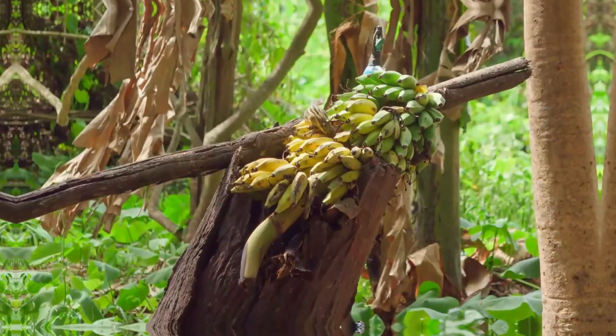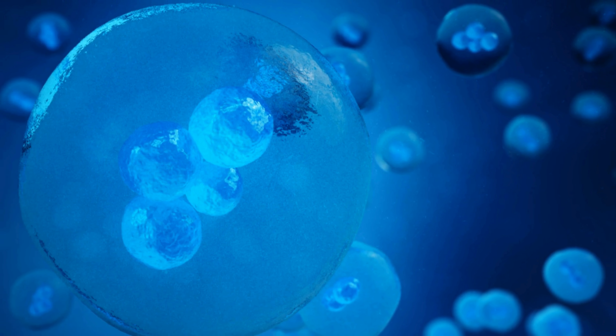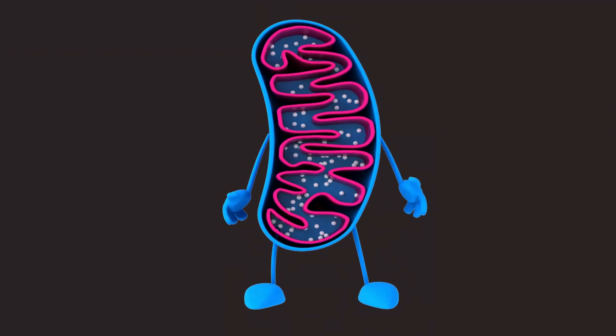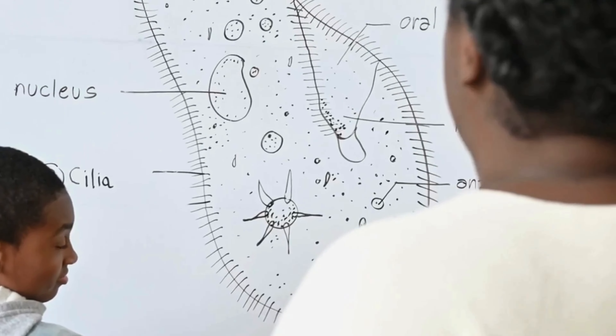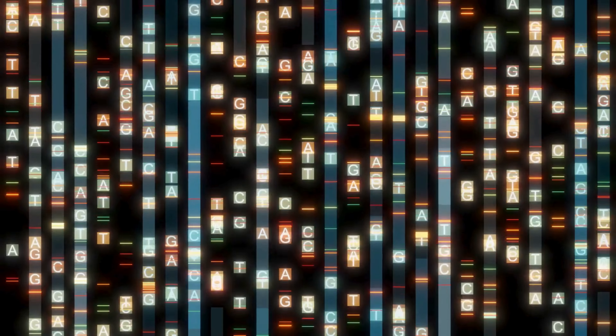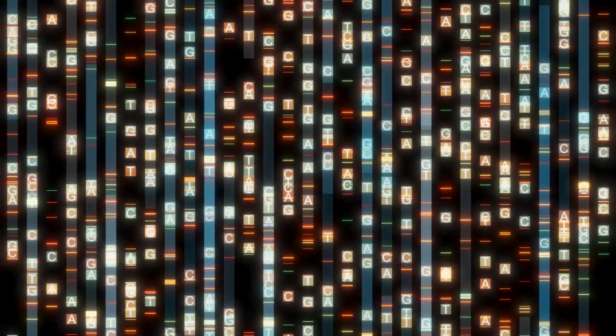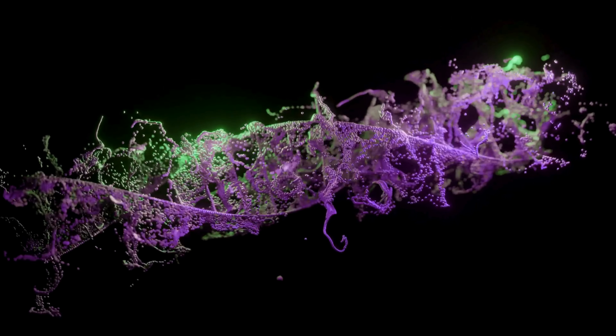So what exactly do we share with bananas? Here are some of the similarities. Cell structure: both humans and bananas are made up of cells that have membranes, nuclei, and mitochondria. Mitochondria — in case you forgot from high school biology — are the powerhouse of the cell. They produce energy for both you and your fruity cousin. Protein synthesis: we both produce proteins in pretty similar ways. In fact, a lot of the processes that go into building proteins, like transcription and translation of DNA, are nearly identical between humans and bananas. The same biological machinery that's running in you is also running in the banana on your kitchen counter.